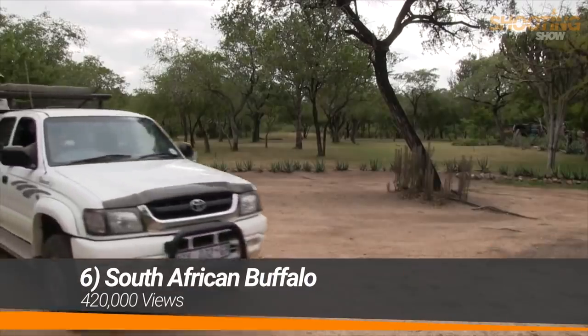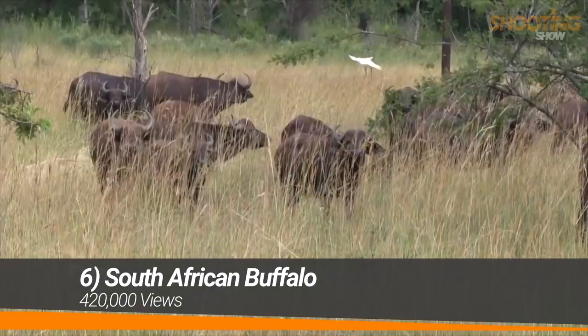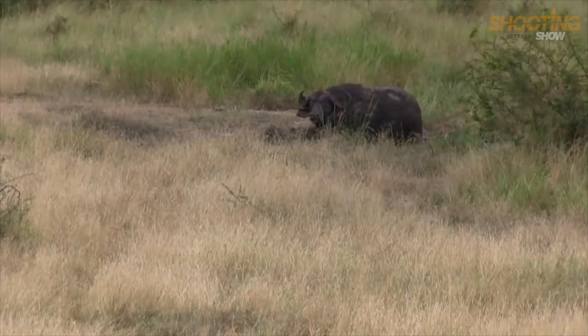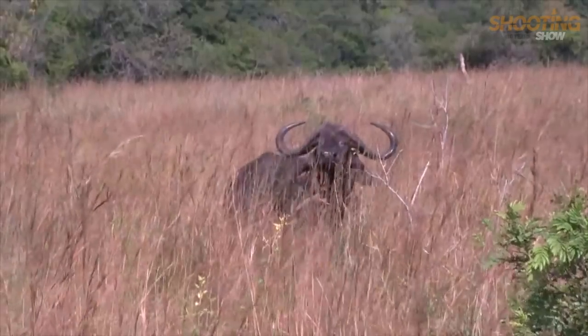The reason why we want to take out these younger buffalo bulls is due to the fact that we want the gene pool to be preserved within the buffaloes of the hard bosses.